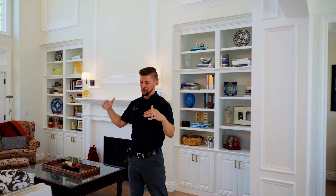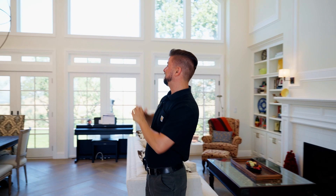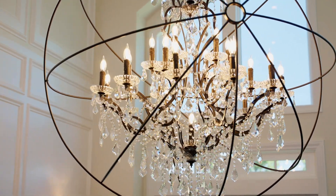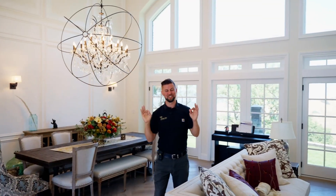Speaking of flooring, we redid all the hardwood throughout the house, and in this great room we did a custom herringbone — a special order from the manufacturer to allow that tongue and groove system to work all together. Last but not least, look at this chandelier. With such a big open room, this allowed the room to get this huge chandelier that the customers just love.